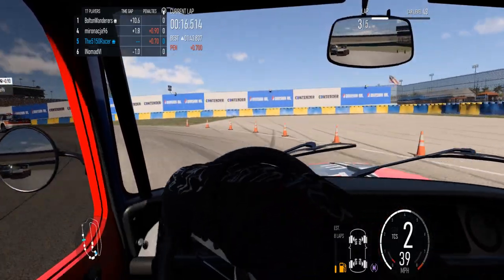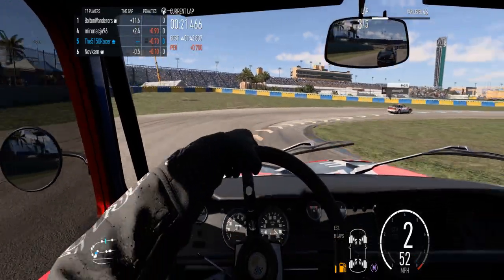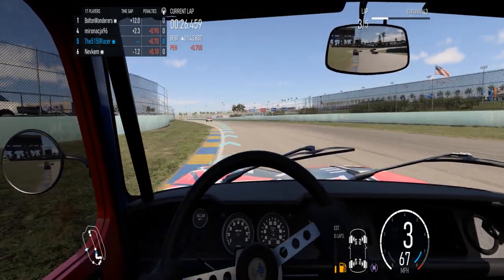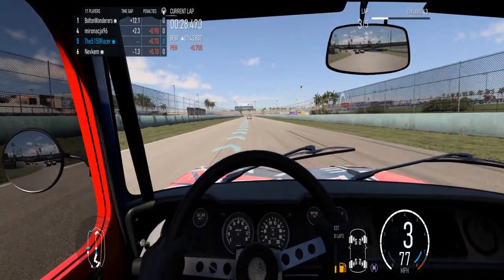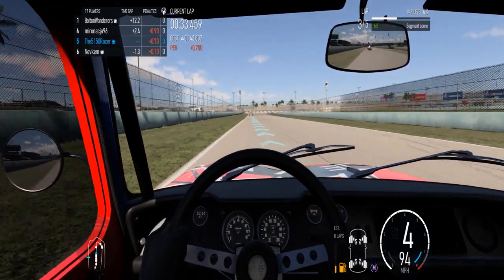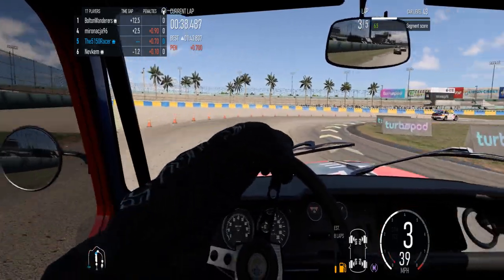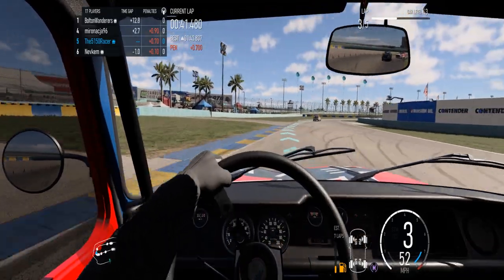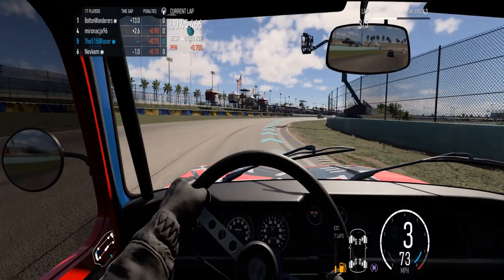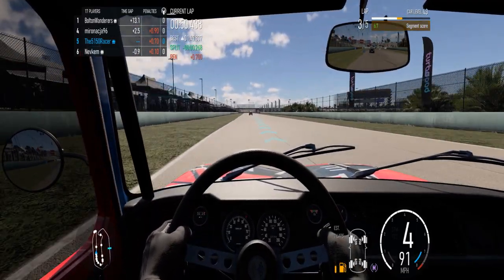This little Nissan 240 Fair Lady Z is in front of me, and he's doing a real good job of keeping me at bay. I have managed to gain a few positions from where I started the race. Got a couple of laps left — the real question is, can I maintain it?